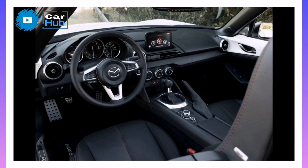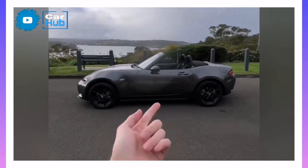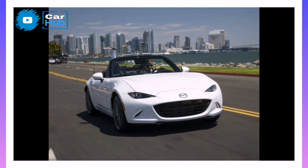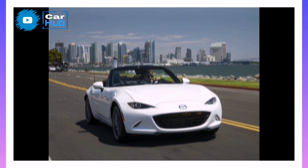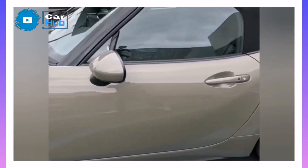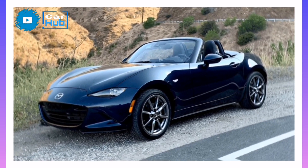2023 Mazda MX-5 Miata. To call the 2023 Mazda MX-5 Miata an icon would be an understatement. The drop-top compact sports car reinvented the niche when it appeared for the first time back in 1989. Since then, it has only gotten better, honing its performance and handling to what it is today, making it one of the most entertaining things on four wheels.